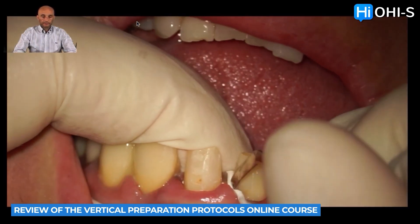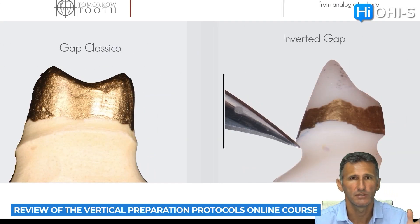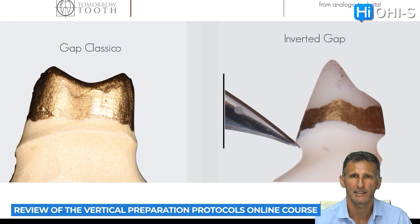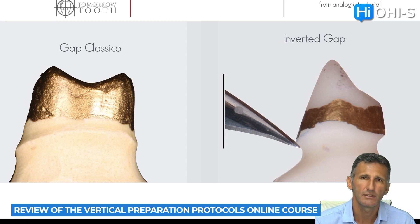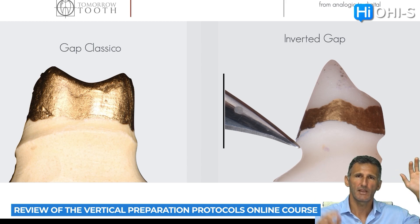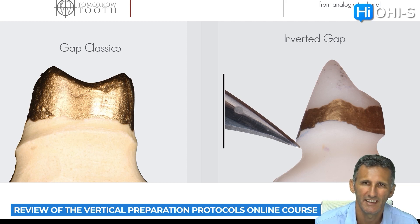In the previous video, we have seen all the reasons why vertical preparation is completely different from horizontal preparation, including examples simulating expansion from plaster and seeing all the related problems. Now we will see all the parameters of this technique. This is an analog workflow. We have placed the die spacer from the top of the abutment to the cervical part of the abutment — what we call the inverted gap technique.